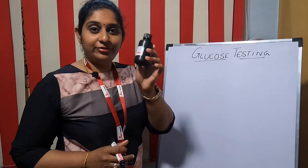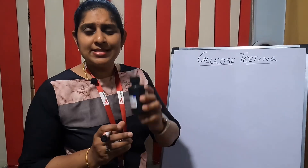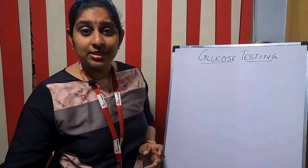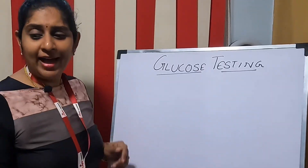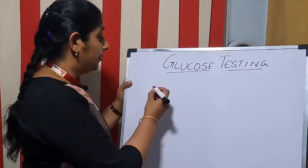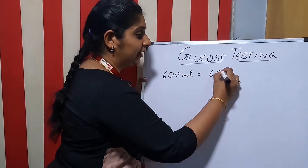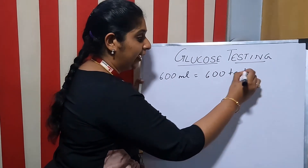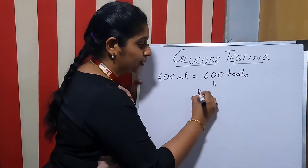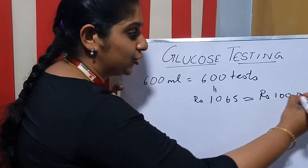Now we'll go to the calculations and see how we are going to earn that 50,000 on a monthly basis. Each bottle contains 100 ml of glucose reagent, and 1 ml of reagent is needed for one test. We have six bottles, so that is totally 600 ml of reagent, which means 600 ml can do 600 tests, and this is equal to approximately 1,000 rupees.